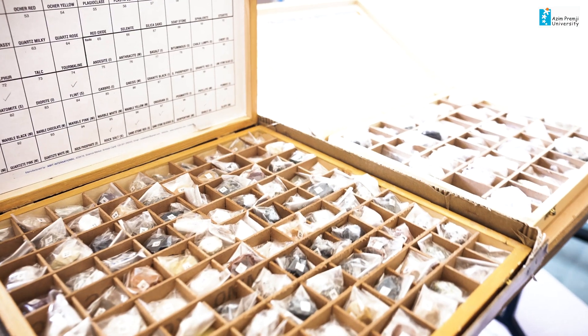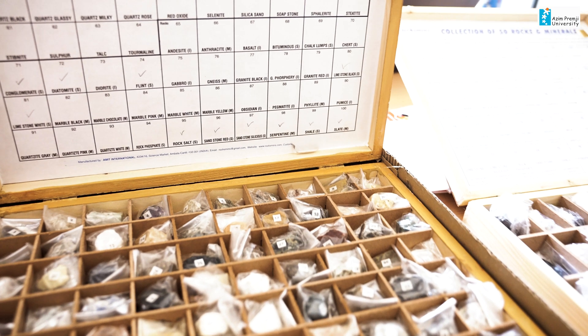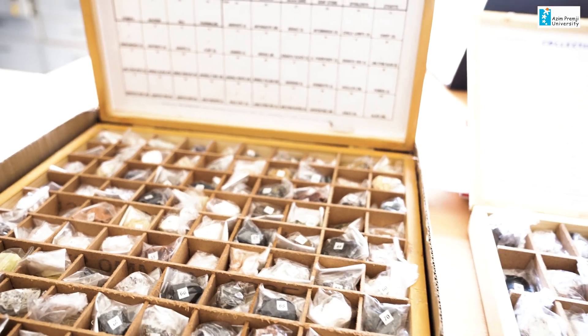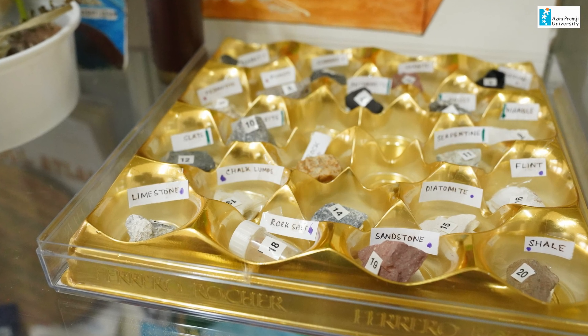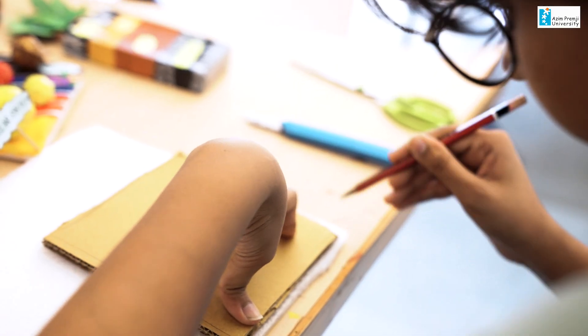While they touch the materials, there are also natural things organized in our geography lab. These might be soil samples from various parts of India and rock samples collected from the field. Some materials are commercially purchased, but most things available in the geography lab are low cost or no cost.